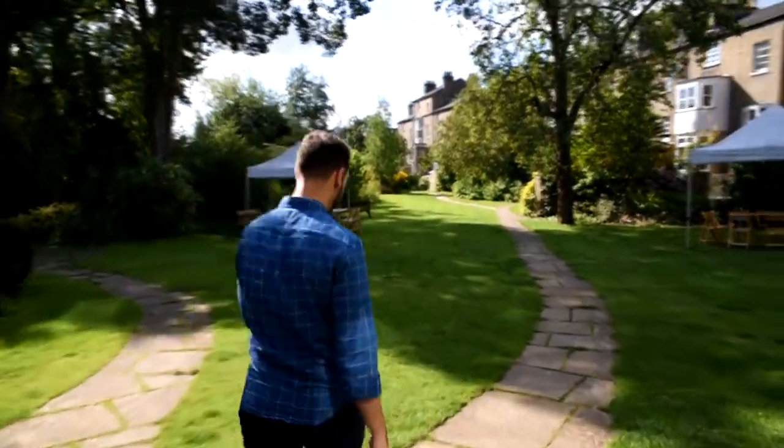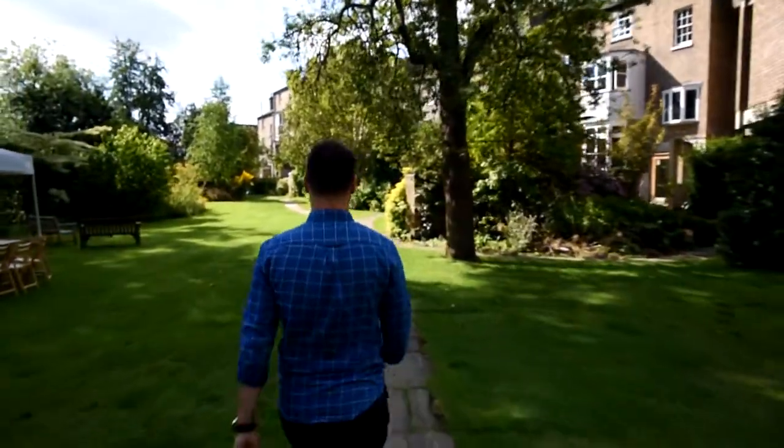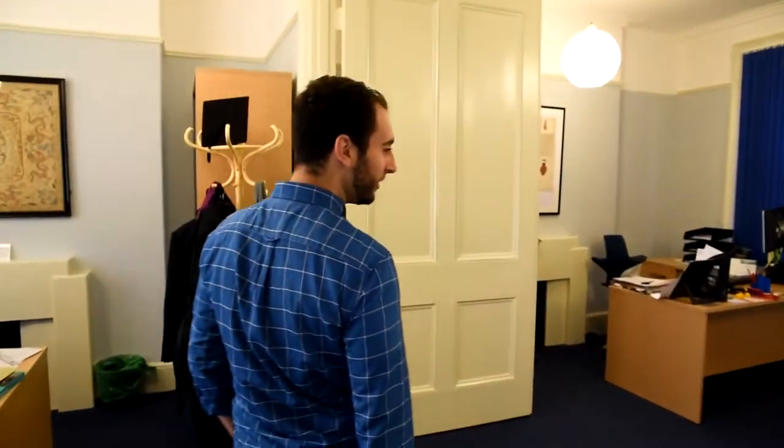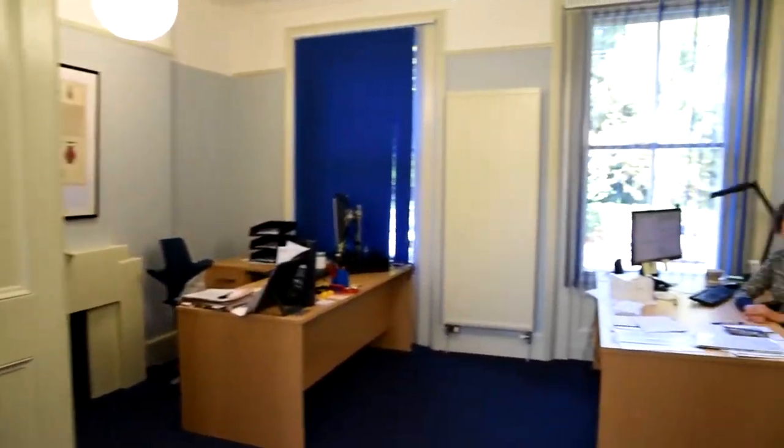Now we're going to head over to the alumni office. Follow me. Good morning. This is Sophia. My name is Sophia Smith. I'm Deputy Development Director at Darwin College. When you graduate, you'll hear from us. I organise lots of events and e-newsletters and newsletters — lots of information from us. And of course, if you need help in any way when you're an alumnus, just contact us. And now we'll head over to the IT office. Follow me.